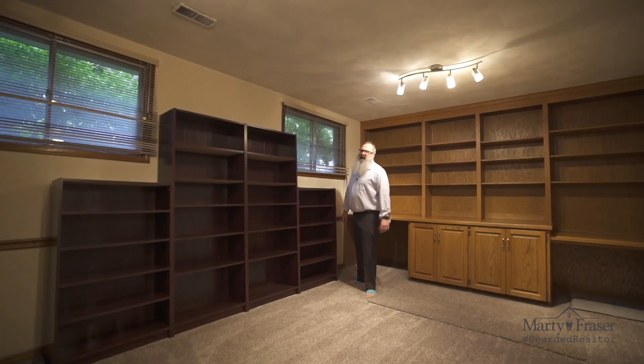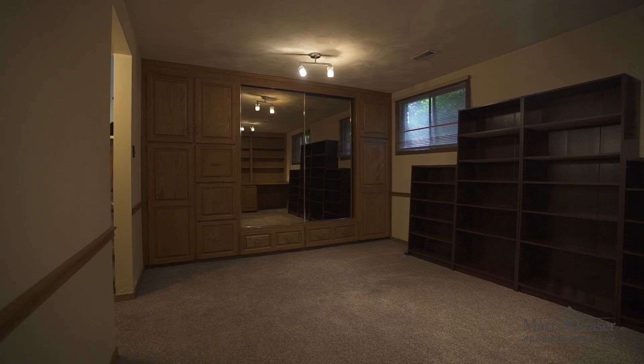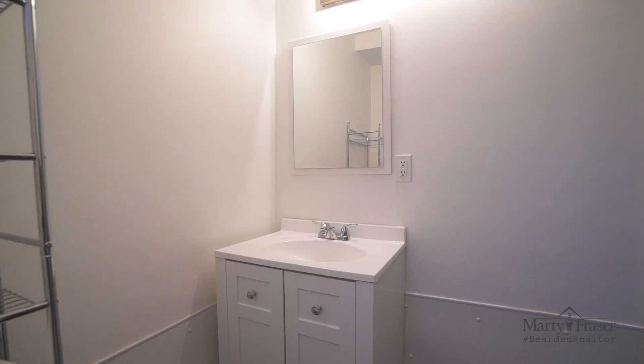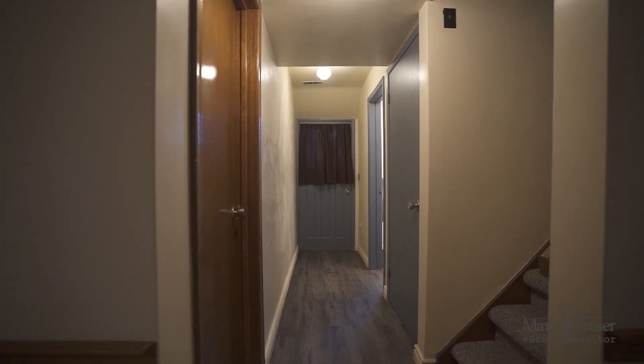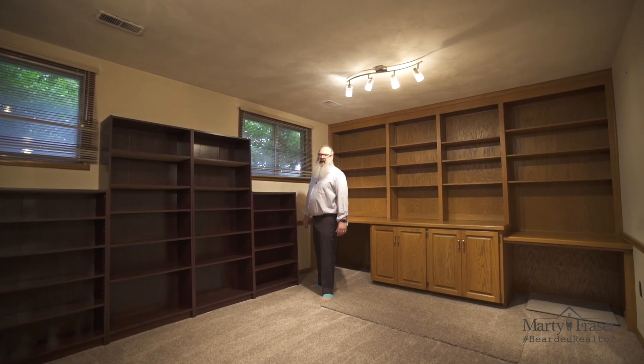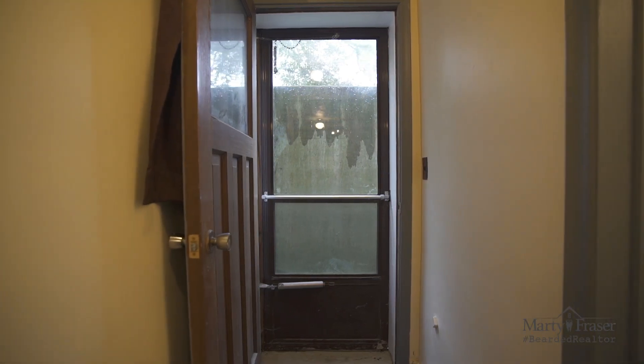The lower level is fully finished. We have a rec room with built-ins and lookout size windows, a half bathroom, the storage utility area and access to the crawl space. But more importantly, we have access to the separate entrance.